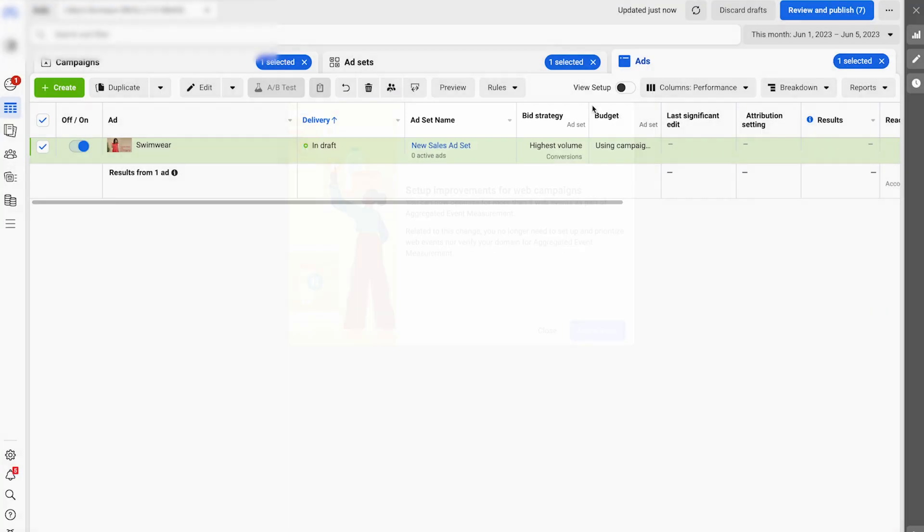Once you launch this, you'll just continue to create ad sets. Go to the ad set level, hit Quick Duplicate, and go through the whole process again. Instead of swimwear, maybe you do 4th of July, or Christmas, or Easter — whatever that may be.